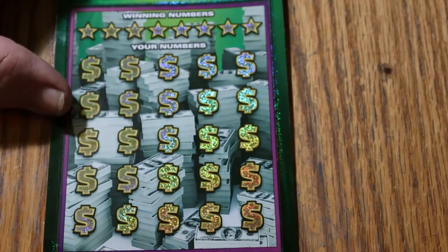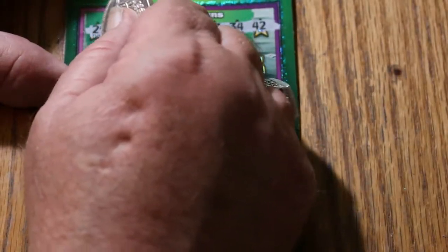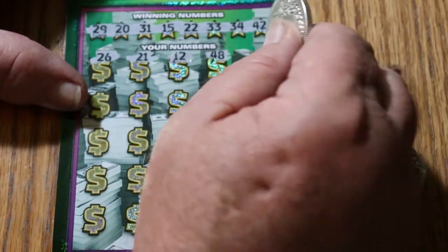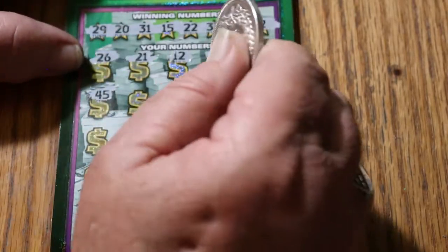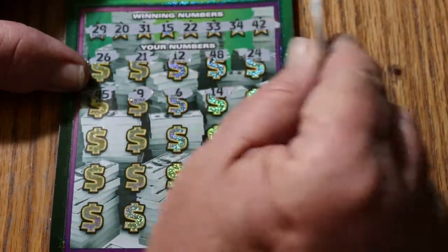Last ticket of the session: 008. And off we go. Can we get a back-to-back? Numbers: 29, 31, 15, 22, 33, 34, and 42. Then 26, 21, 12, 48, 24, 45, number 9, number 6, 14. We have no singles on top at all.